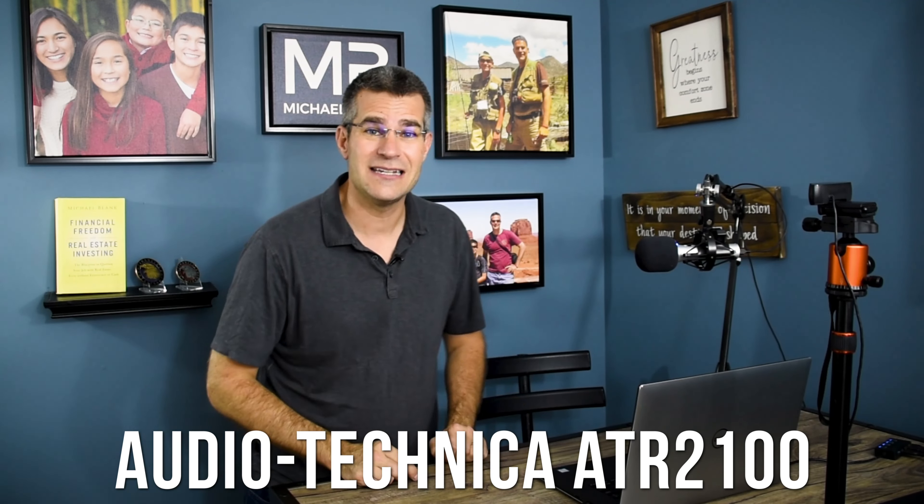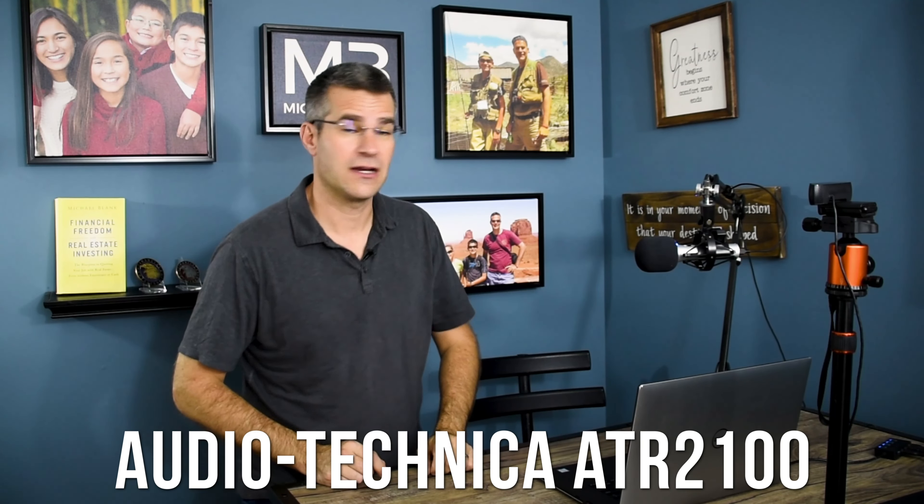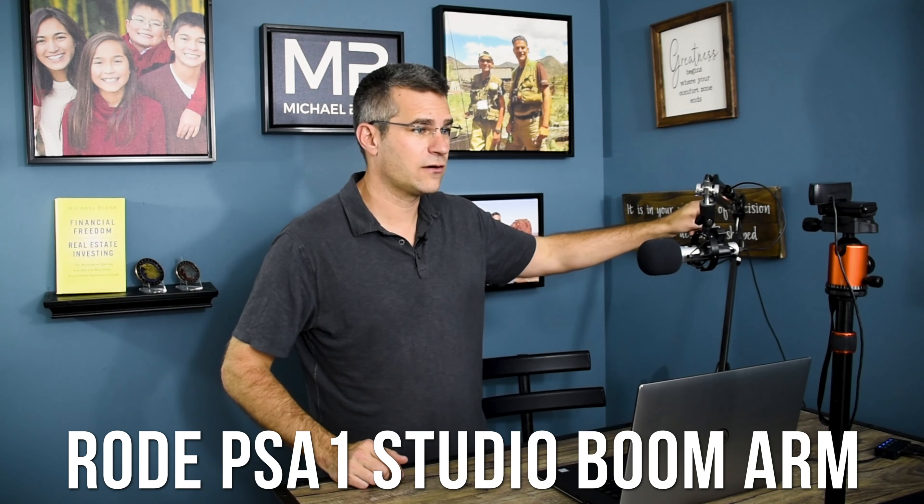So a couple of other things here. Obviously we have the laptop — that's kind of the center. A couple of things connect to this laptop. One is this microphone. This is a $60 microphone; I've had it for five years. It's super high quality but very affordable — the Audio Technica ATR 2100. You can get it on Amazon. It connects via USB right to your computer; you don't need any kind of mixer or anything like that. Just plug it right in and any program you're using will be able to pick up that sound.